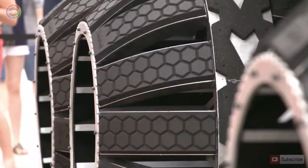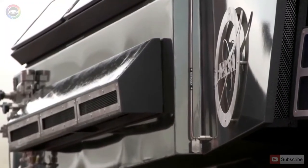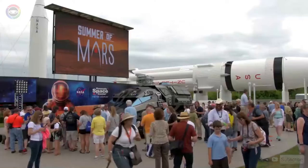The Mars Rover has a futuristic look. It's 8.5 metres long, 3.4 metres tall, and 4 metres wide.